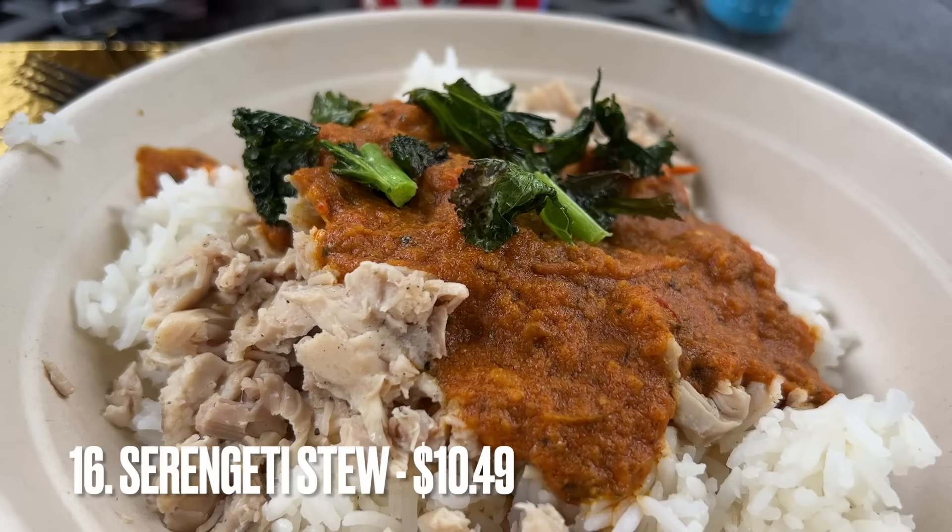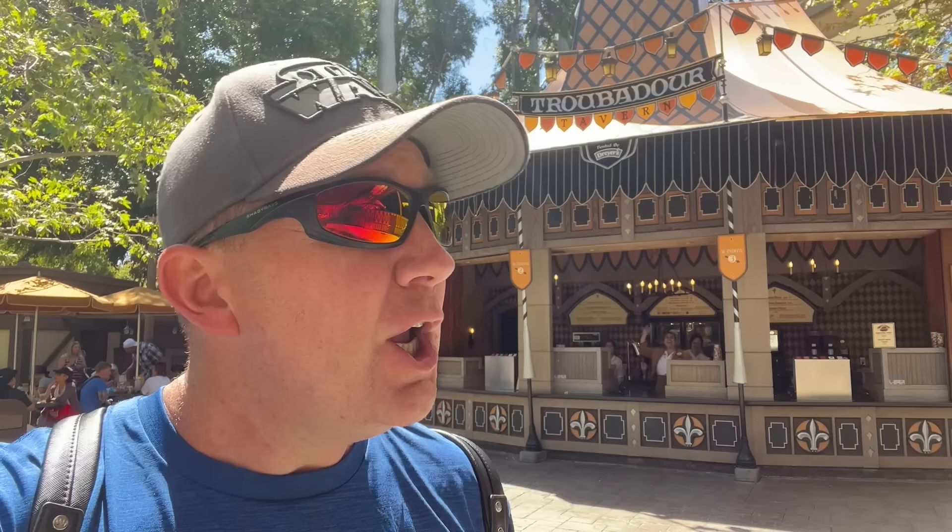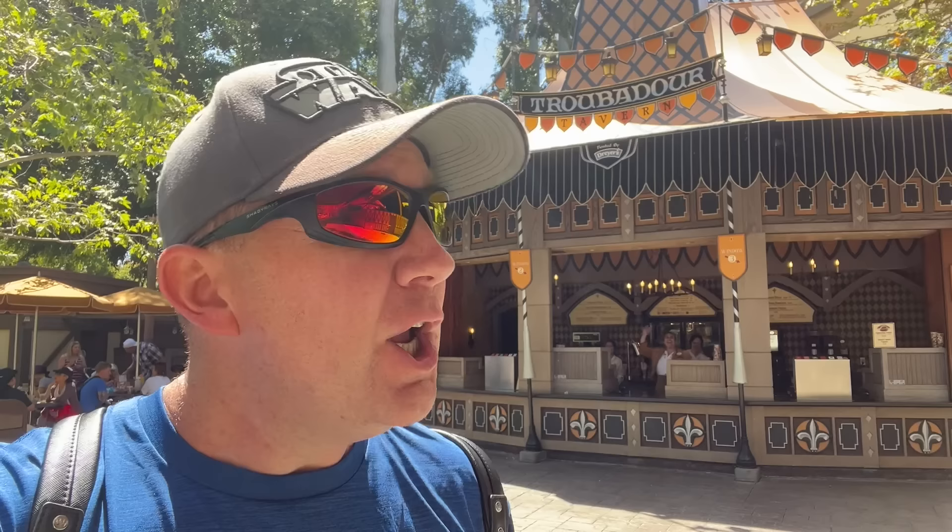Number 16 is the Serengeti Stew from Troubadour Tavern. If you watched my best quick service meals at Disneyland, this made that list and it also makes our top 25. You're probably seeing a bit of overlap because we're pulling in some of the best quick service meals for our top foods list. If you haven't checked out that video, we go to every single restaurant around the park and give you the best item on their menu — check it out when you're done with this one.